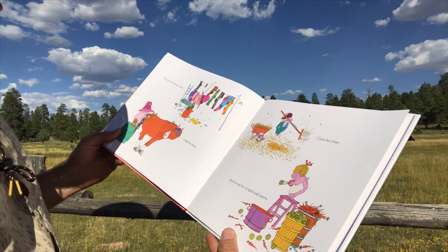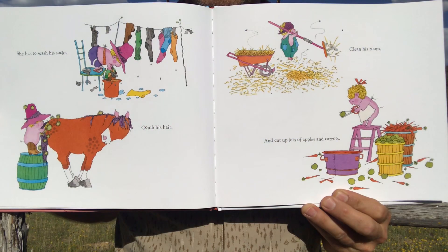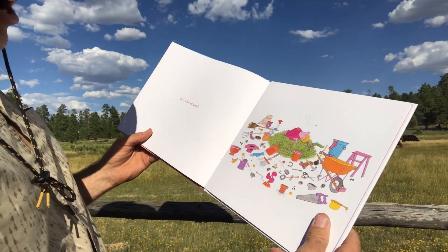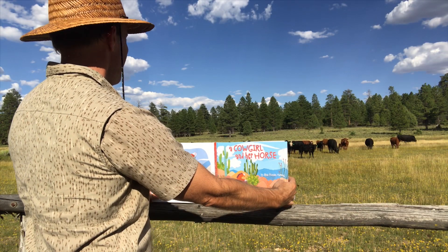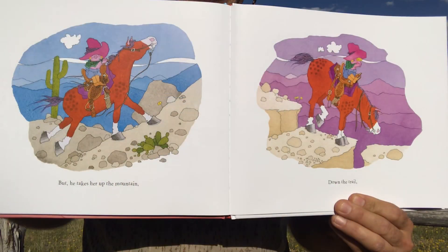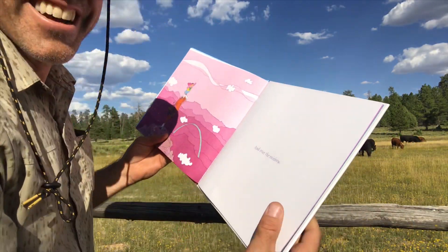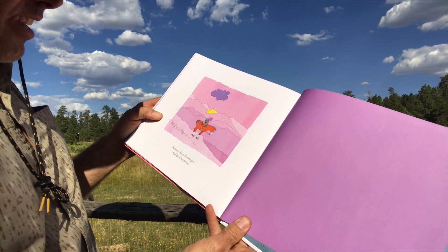She has to wash his socks, comb his hair, clean his room, and cut up lots of apples and carrots. It is a lot of work. But he takes her up to the mountain, down the trail, and over the rainbow. Look at that. Because she is a cowgirl and he is her horse.